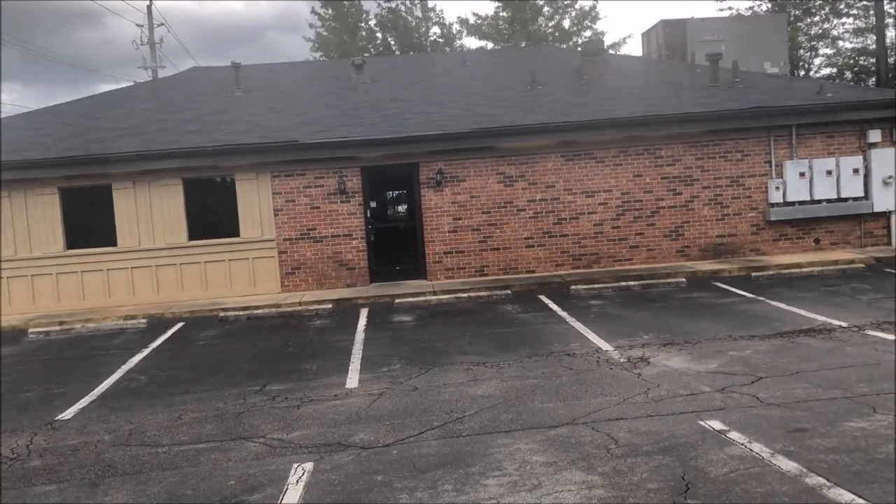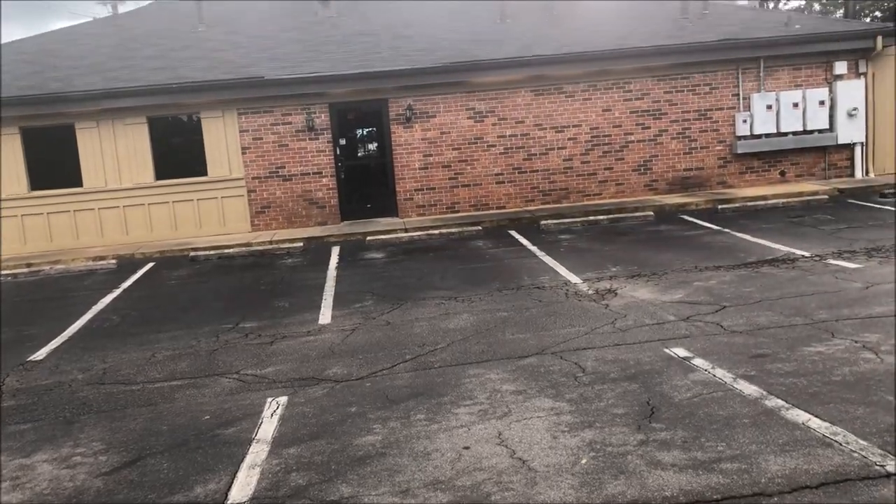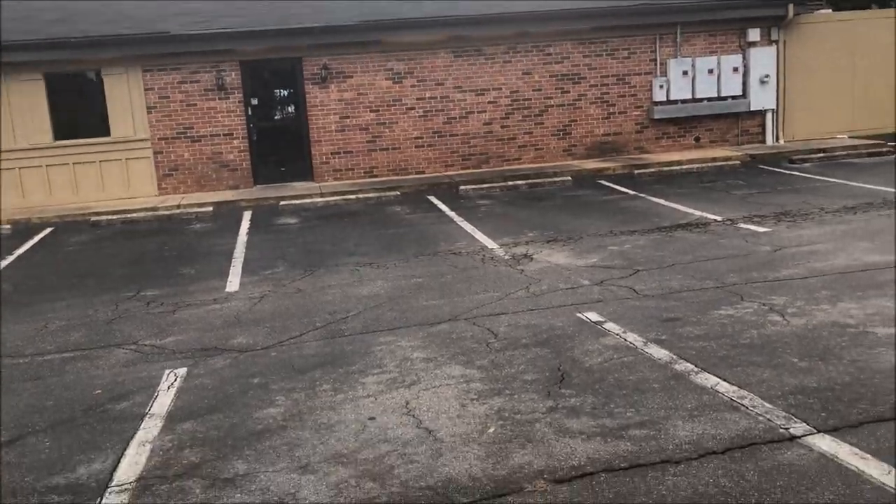We're sitting in an abandoned Pizza Hut with power in Oakwood, Georgia, and I hope you'll enjoy — let's go check it out.